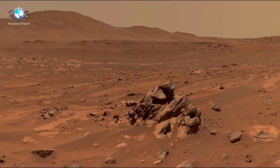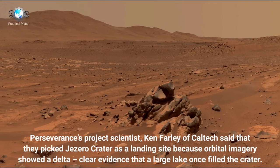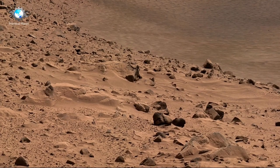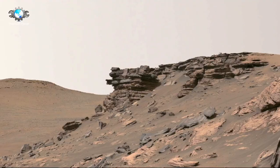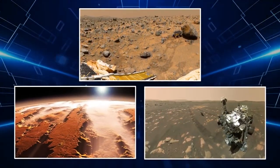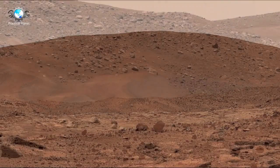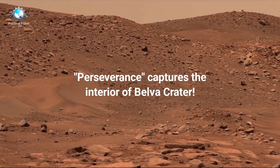Since its successful landing, Curiosity has exceeded expectations, continuing its exploration long past its initial two-year mission. In December 2012, the mission was extended indefinitely due to the rover's continued success and its ability to provide invaluable data. Curiosity has been operational on Mars for over 12 years, significantly surpassing its original lifespan. Interestingly, Curiosity was given its name by 12-year-old Clara Ma from Kansas and is powered by a radioisotope thermoelectric generator, a technology proven by earlier NASA missions like the Viking landers in the 1970s. Unlike solar-powered rovers, the generator enables Curiosity to operate continuously, even during Mars' harsh winters and nighttime, using heat generated from the decay of Plutonium-238 to produce electrical power via thermocouples.